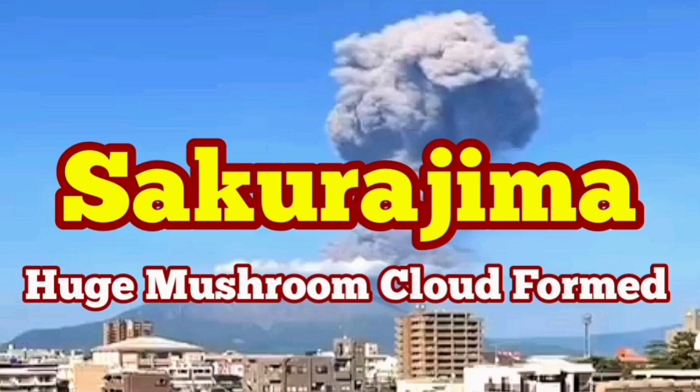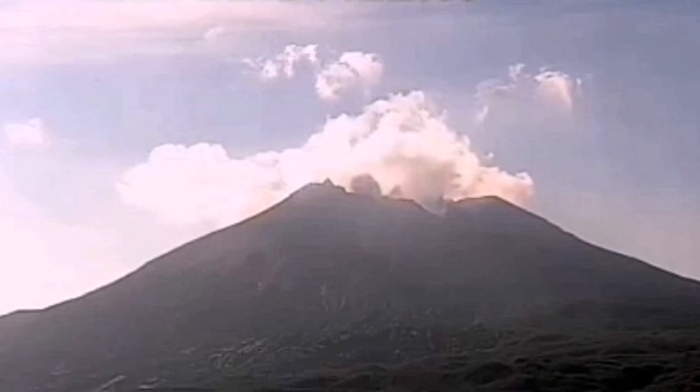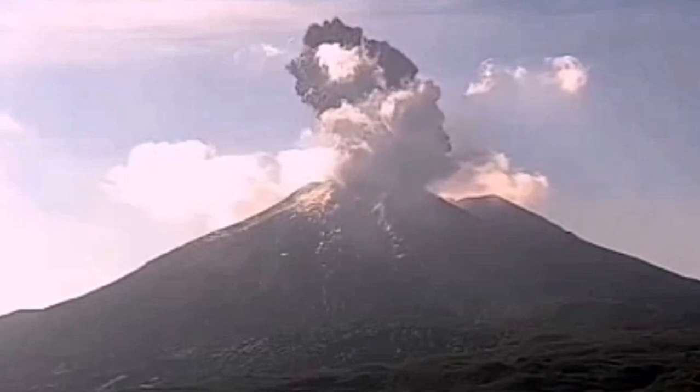We had a huge eruption of the Sakurajima volcano in the Kagoshima island of Japan. What we have seen was interesting because we saw the shockwave. This is the moment of the shockwave. I'll go and zoom on that so you can see clearly what was the shape of that shockwave.